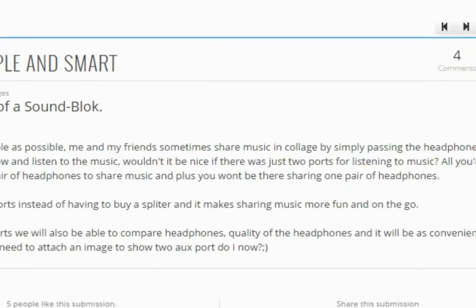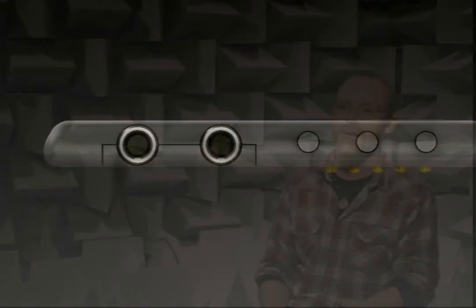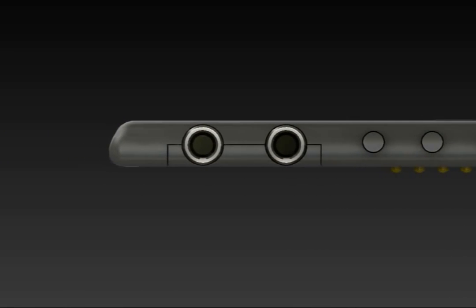The design for this audio block is really coming from one user's suggestion to put two jacks on the audio block. The thinking there was for a way to easily share your music with your friends. But when you think about it, it becomes a really cool tool to do many other things that were never before possible.